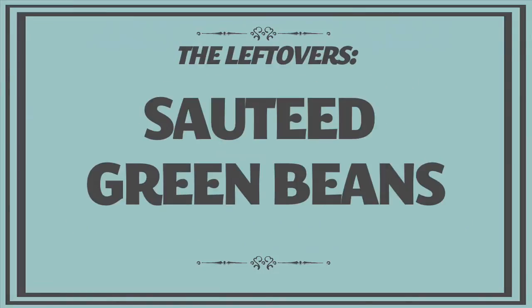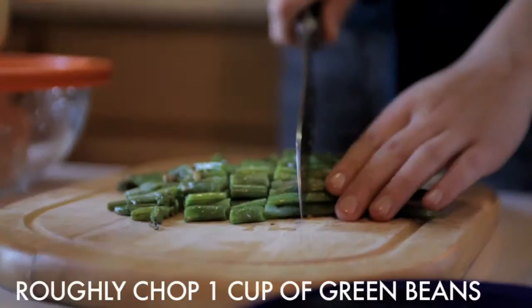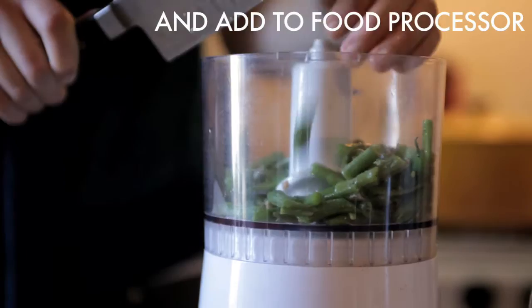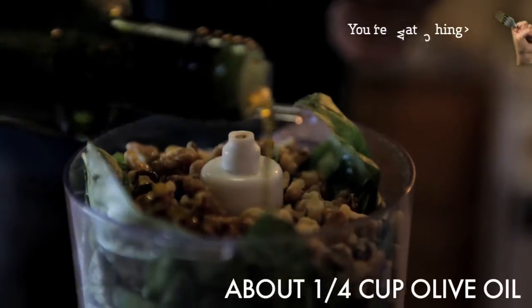We had leftover green beans that were sautéed in garlic to begin with. They were just kind of limp and sad, so we mashed them into basically a pesto — like basil pesto but with green beans in there. Sometimes you can add pecans, or really any nut you want.